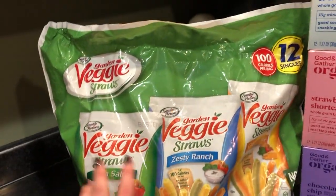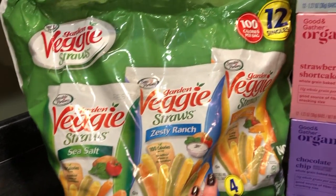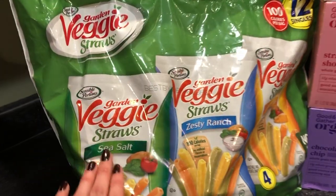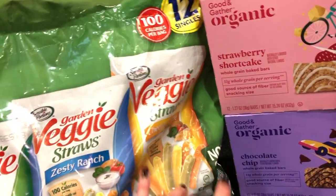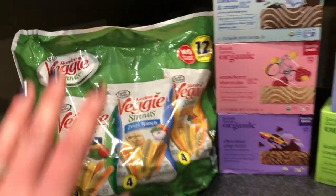I also picked up this veggie straws variety pack — mainly because Walmart and the grocery store by us don't carry this variety. They are certified gluten-free and there's ranch, cheddar, and regular. My son who's dairy-sensitive can eat the regular, and my two older girls can have the ranch and the cheddar — they really like the flavored veggie straws. This is just snack items so it will probably last us two weeks.